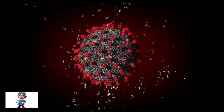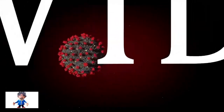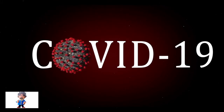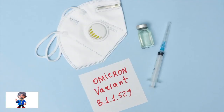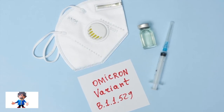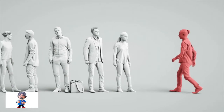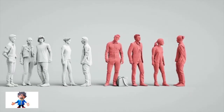To date, there are no signs that the variant causes more severe disease, although WHO findings have shown that there may be an increased risk of reinfection with Omicron. This means people who have previously had COVID-19 could become reinfected more easily with Omicron, as compared to other variants of concern.